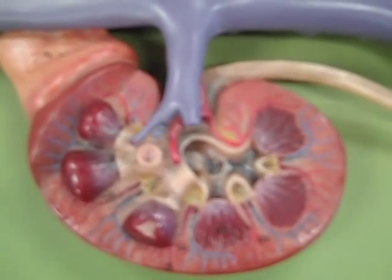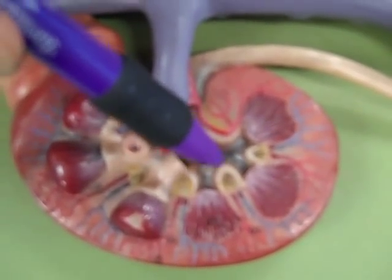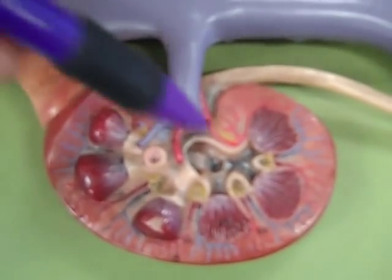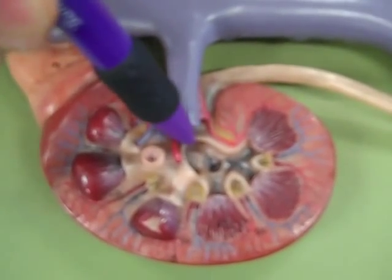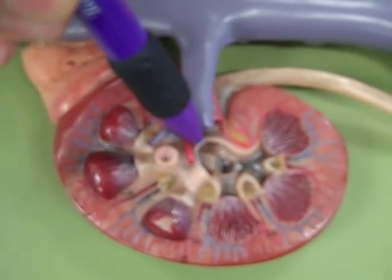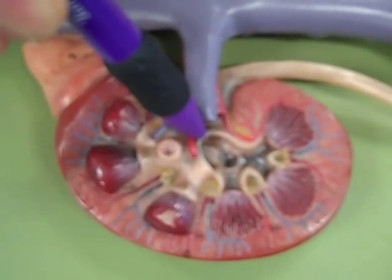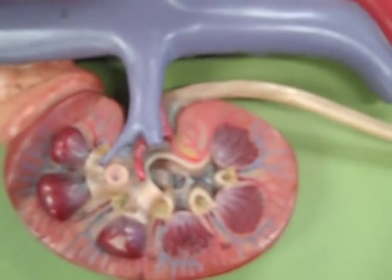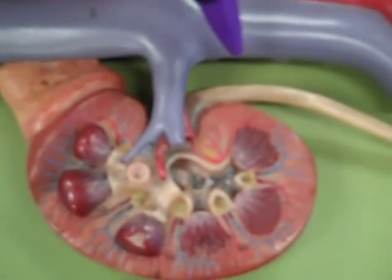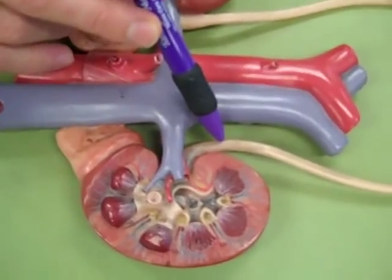When minor calyces join together, we get a major calyx. All the major and minor calyces are eventually going to join together, and we call this big wide region the renal pelvis. The renal pelvis then exits the hilum and becomes the ureter. And I think that's pretty much all I want to do for this model.